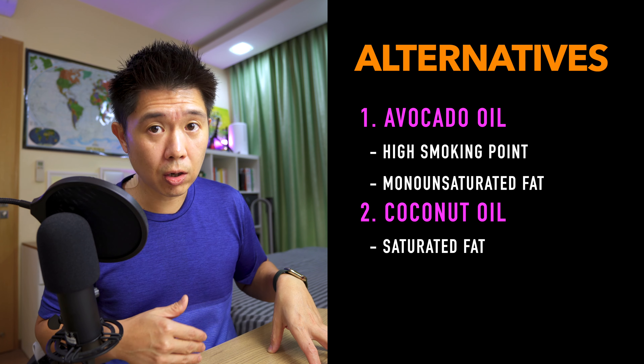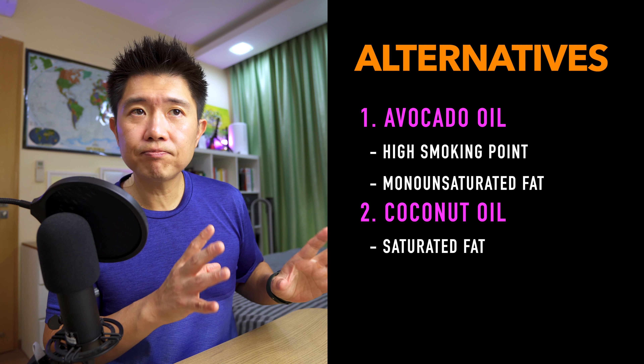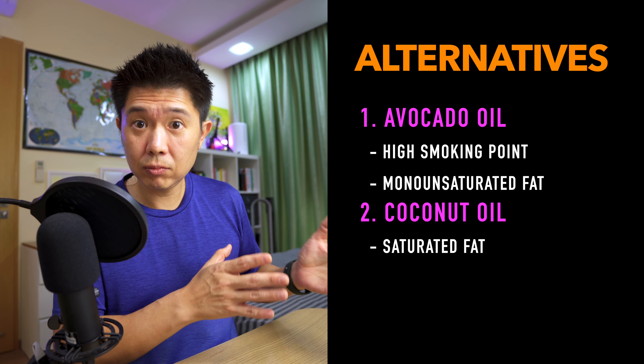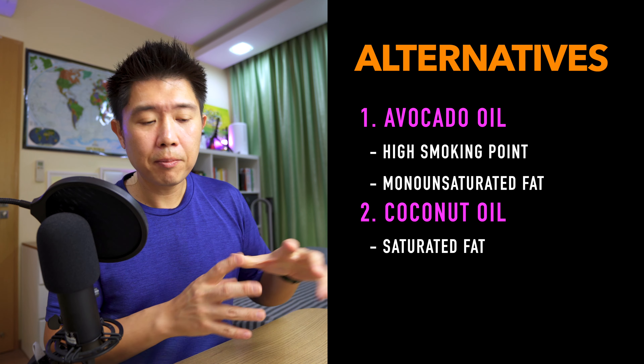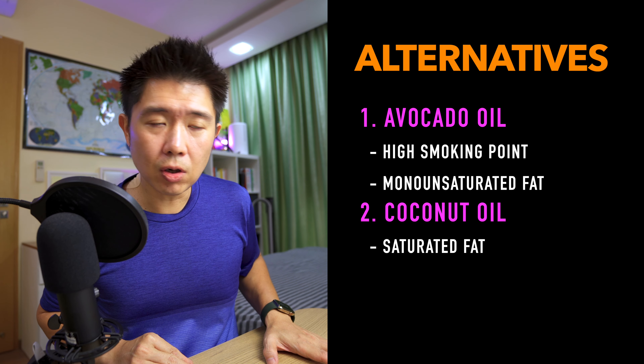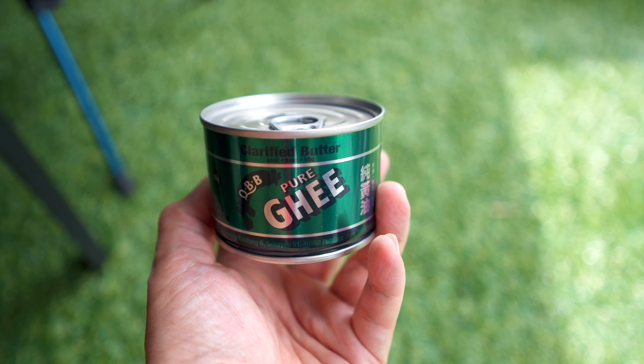You can also consider coconut oil, which is a saturated fat type of oil with a higher smoking point compared to butter — something you can use safely in your cooking. But again, avoid polyunsaturated oils as much as you can. I know it's difficult when eating out since you can't choose what oils are used, but when cooking at home you can use ghee, coconut oil, or avocado oil.